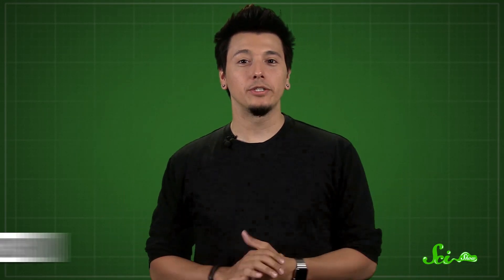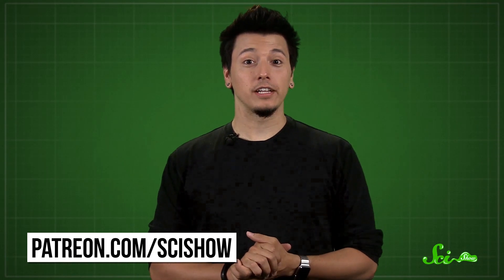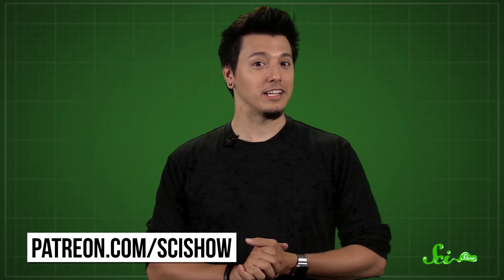So have a happy leap second day, everyone, and thanks for watching this episode of SciShow. Thanks especially to S.R. Foxley, this month's President of Space. If you'd like to become President of Space, or get access to behind-the-scenes pictures or blooper reels, you can go to patreon.com/scishow. And don't forget to go to youtube.com/scishow and subscribe.